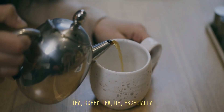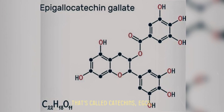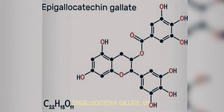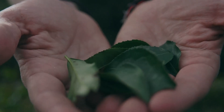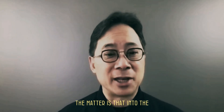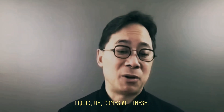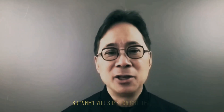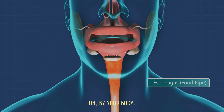Tea, green tea especially, has a natural polyphenol called catechins — EGCG, epigallocatechin gallate. The catechin is actually just part of the natural substance of the tea leaf. So whether you're brewing tea with a bag, loose leaf tea, or matcha — which is just powdered tea leaves — the fact of the matter is that into the brew, into the hot liquid, come all these phytochemicals, including these catechins. When you sip straight tea, the catechins go right in and are easily absorbed by your body, so blood levels of catechins go way up.